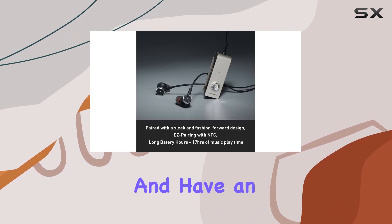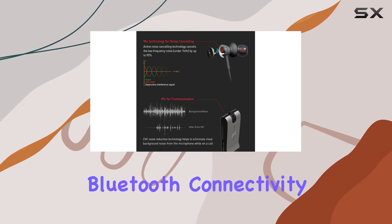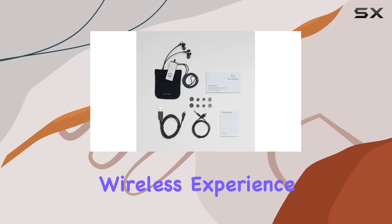In terms of design, they come in a sleek black color and have an in-ear form factor, providing both style and comfort. With Bluetooth connectivity, these headphones offer a seamless wireless experience.